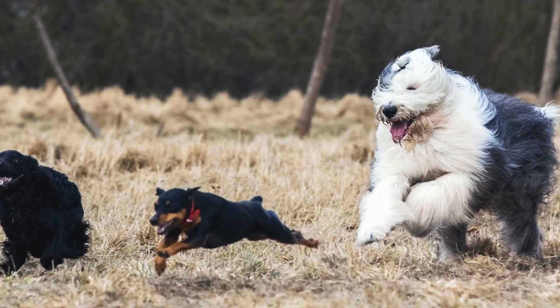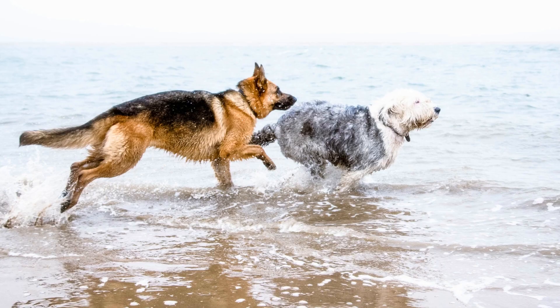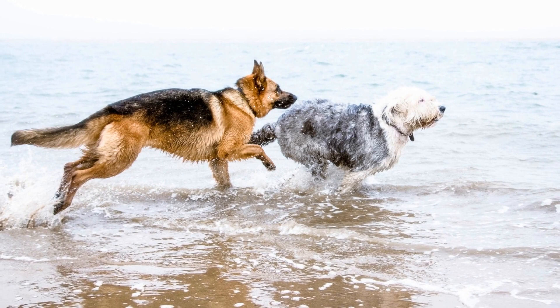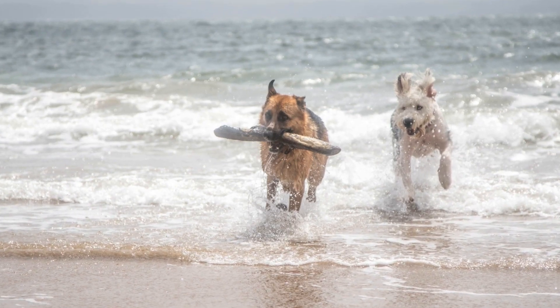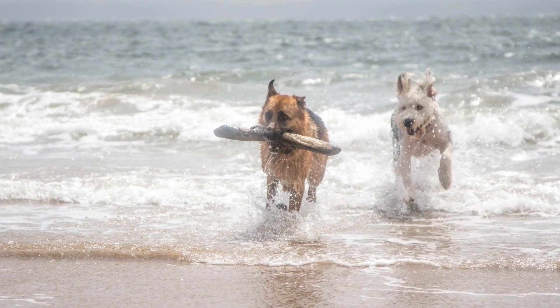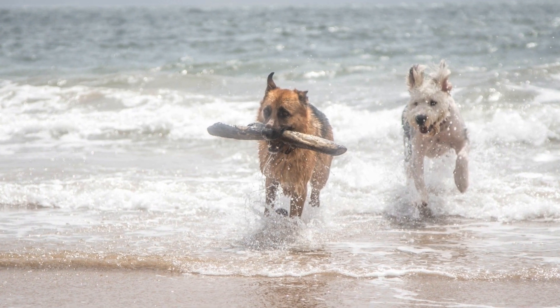Bonding time: playing with your Old English Sheepdog strengthens your bond and builds trust. Interactive playtime also promotes obedience and reinforces training commands. Anxiety reduction: toys act as a distraction and can help alleviate anxiety or stress in Old English Sheepdogs, particularly when left alone for extended periods.